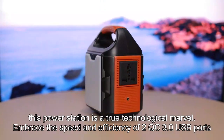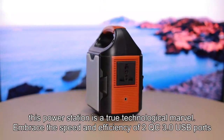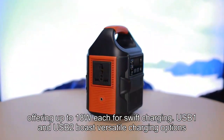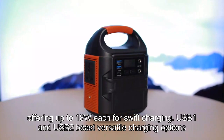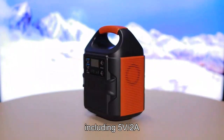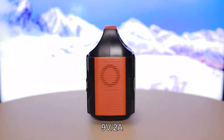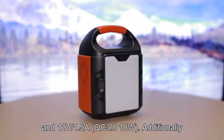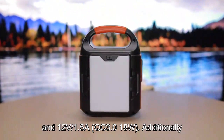Embrace the speed and efficiency of two QC 3.0 USB ports, offering up to 18W each for swift charging. USB-1 and USB-2 boast versatile charging options, including 5V-2A, 9V-2A, and 12V-1.5A, QC 3.0 18W.